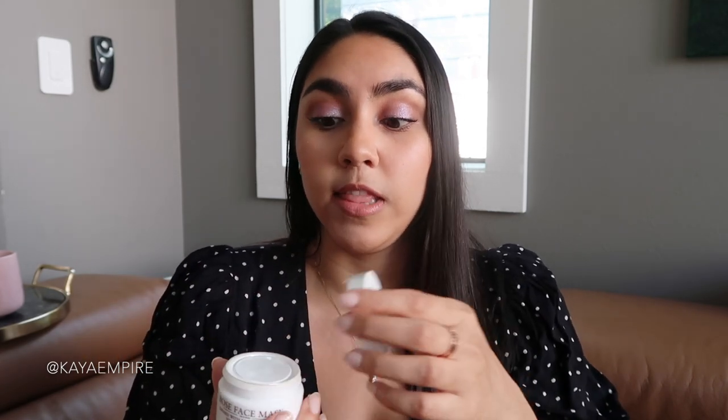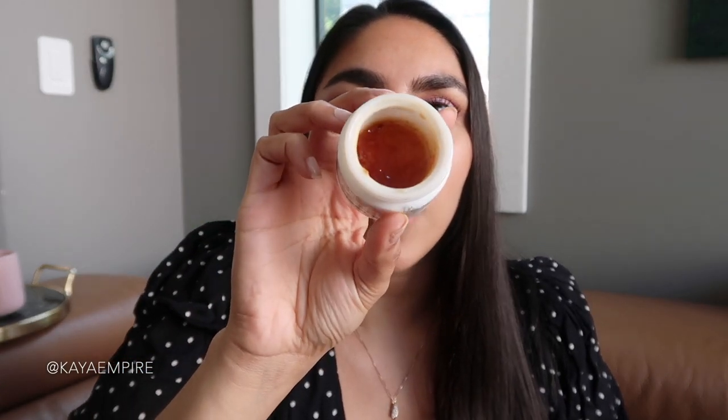The next product I want to talk about is a face mask — this is the Fresh Rose Face Mask. I talked about this in a vlog recently and it is a beautiful mask. It has a gel texture to it. Even though this is the mini size, the packaging is super heavy and super luxurious feeling, which I love. I'm almost done with it. It smells like literal fresh roses — I'm getting a hint of it right now and it's just making me so happy. It's such a beautiful, feminine, uplifting scent.